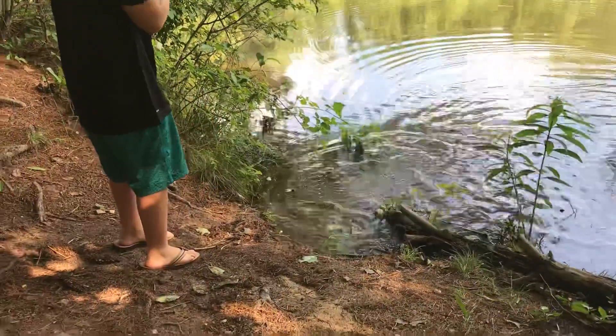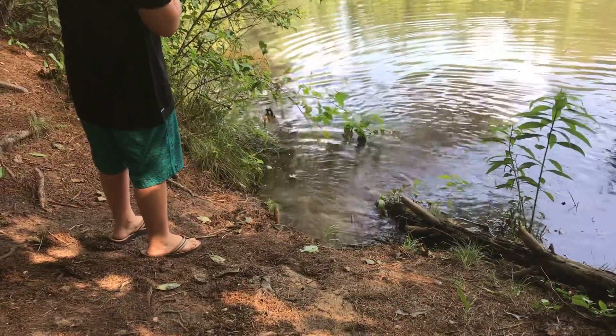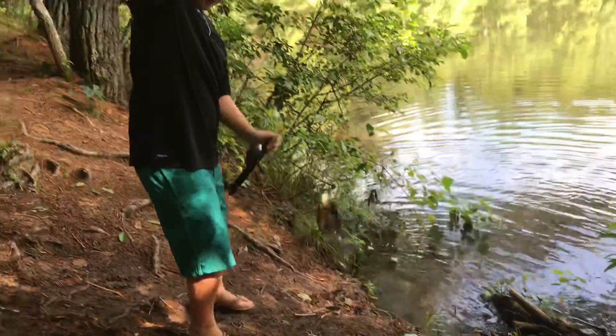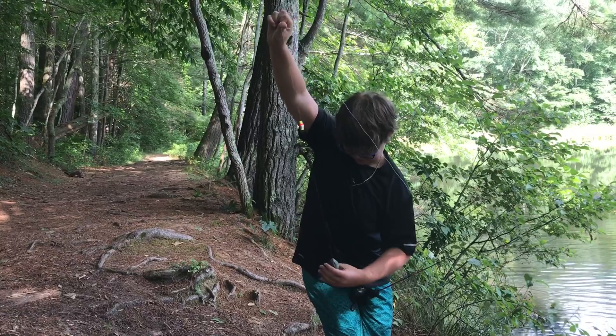Alright guys, our first fish of the day is another bluegill — same fish that we caught last time. This guy is finicky.